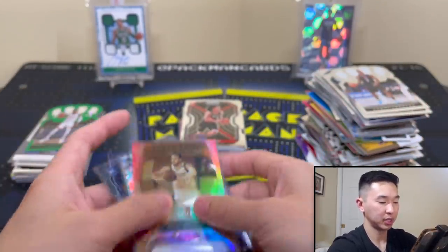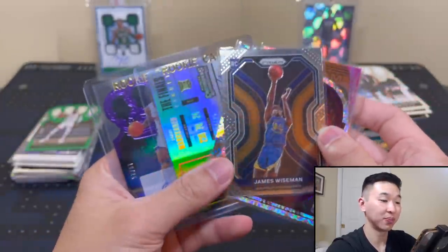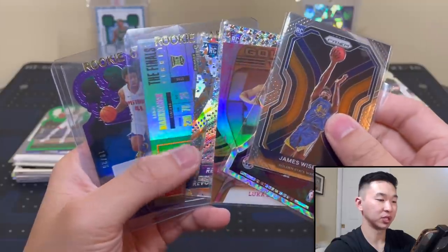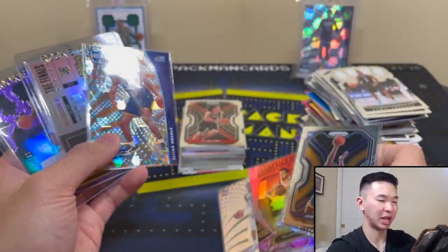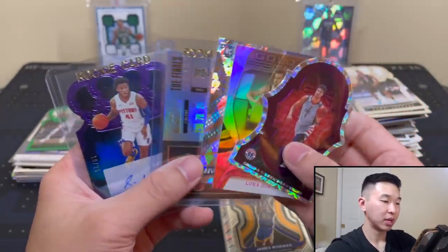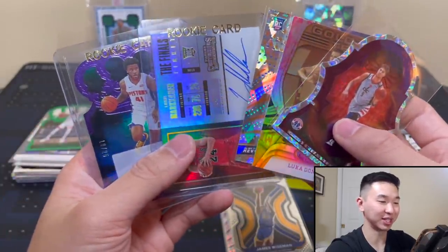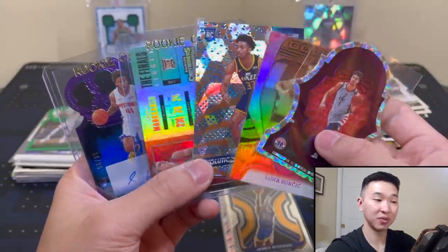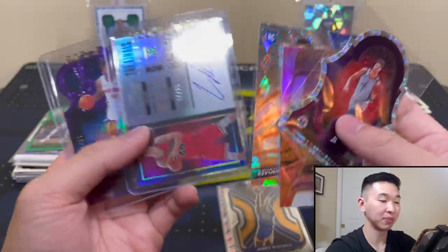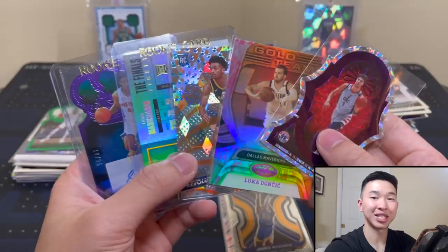That's a wrap on another episode of Random Hobby Packs — always so much fun. Hope you guys enjoy these videos too. If you like these, show the support, and we can do more. Nice five cards to hold up for the final shot — I like the Sadiq Bey, and my goal is to get a big silhouette whether I have to buy or pull it — maybe a LaMelo or Ant. I do these about once a month, so another one coming in about a month. Let me know any products you want to see, and I'll try to grab them. Thanks for watching — like, comment, subscribe and I'll see you guys later.